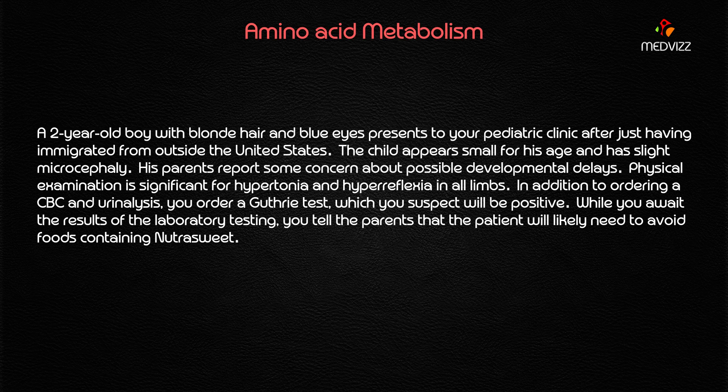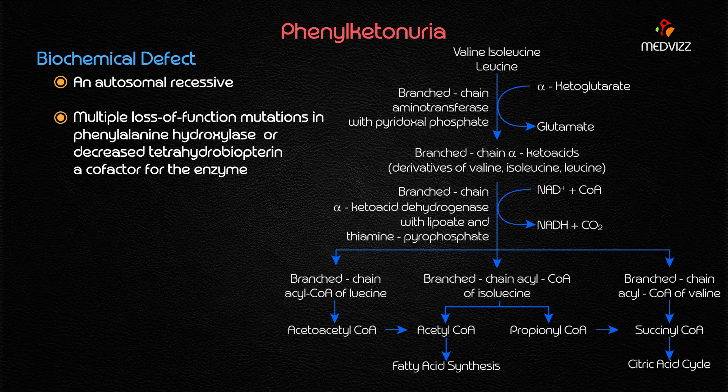In addition to ordering a complete blood picture as well as urinalysis, you order a urine test which you suspect will be positive. While you await the results of the laboratory testing, you tell the parents that the patient will likely need to avoid foods containing NutraSweet. This is a case of phenylketonuria.